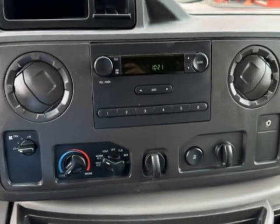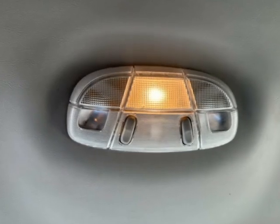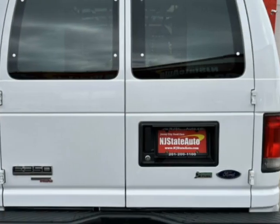Additional options for this vehicle include power steering, auxiliary audio input, air conditioning, and driver airbag. Call 201-200-1100 or email our friendly sales staff today to schedule a test drive.